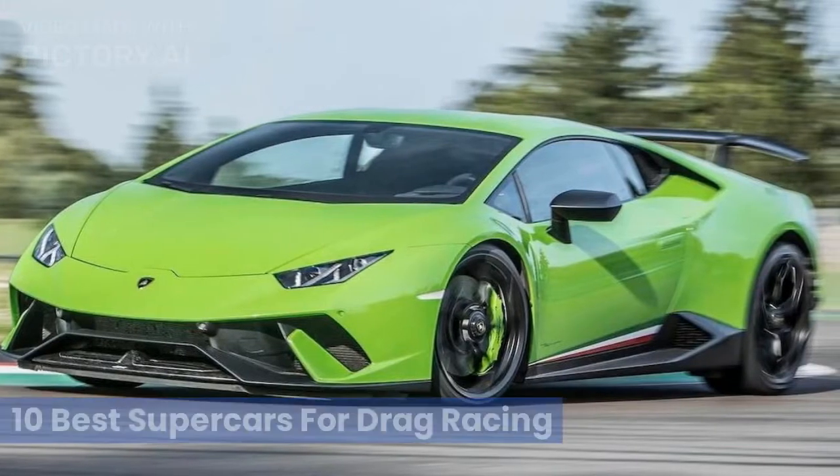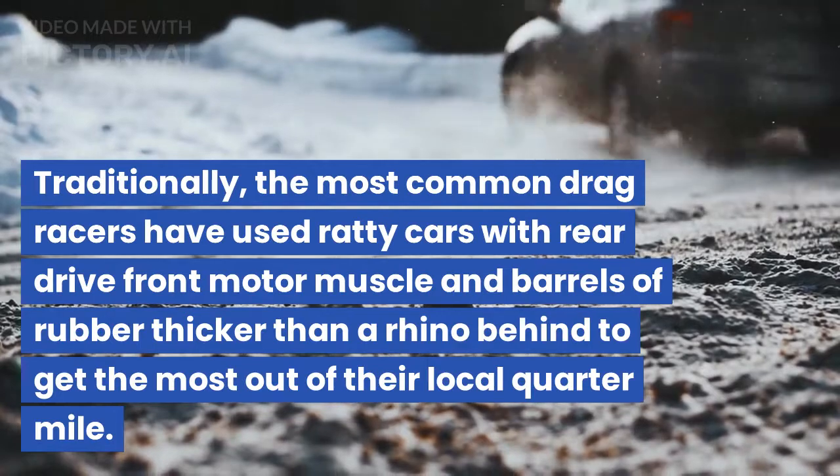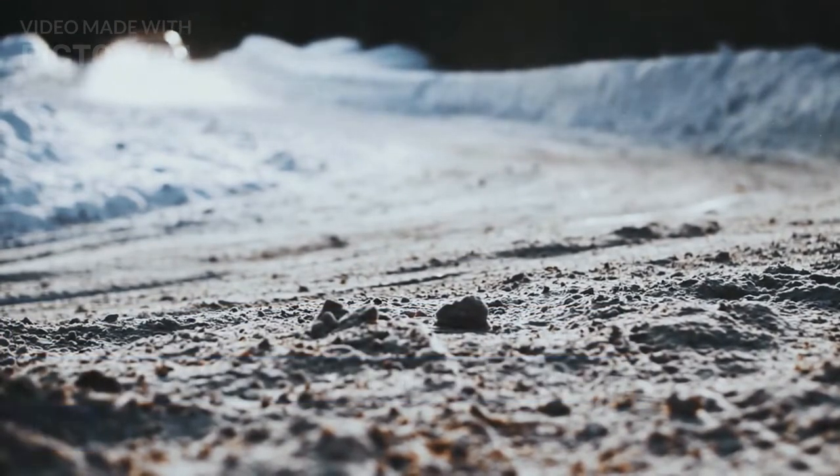10 best supercars for drag racing. Traditionally, the most common drag racers have used ratty cars with rear-drive front motor muscle and barrels of rubber thicker than a rhino behind to get the most out of their local quarter-mile.